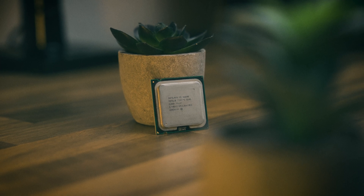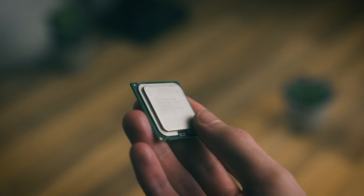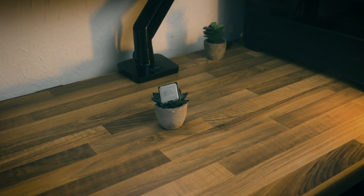The year's 2007, the world is heading into financial ruin, but Intel released one of their best ever processors — the Core 2 Quad Q6600 — which just so happens to be my first ever processor. Let's see how it gets on.